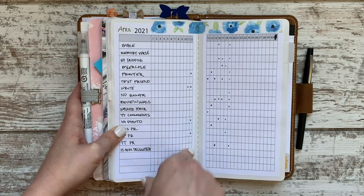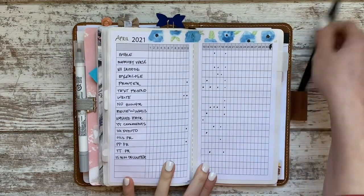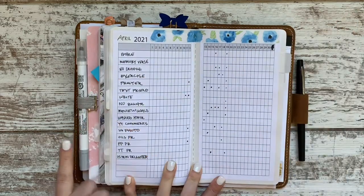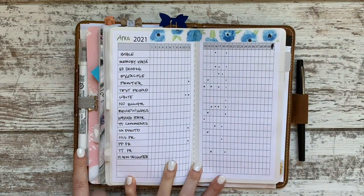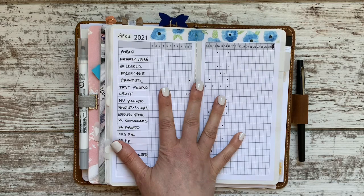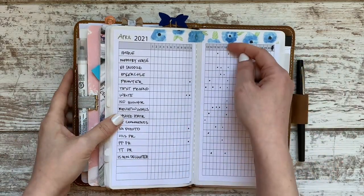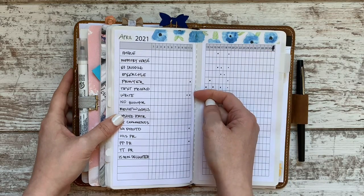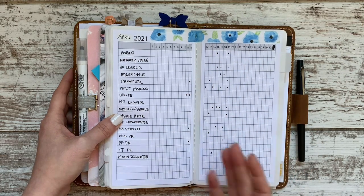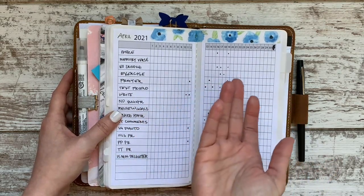I didn't get or print this out until about the 13th, so I back-planned a couple of things but didn't worry about back-planning everything. I'm currently just using a simple dot to mark things off. It occurred to me it might be super cute to use a dot marker to mark them. I have a thing with check marks — mine always look uneven and that bothers me. And a slash through something usually signals to me that I didn't do it, kind of like an X. So I've just been using dots.